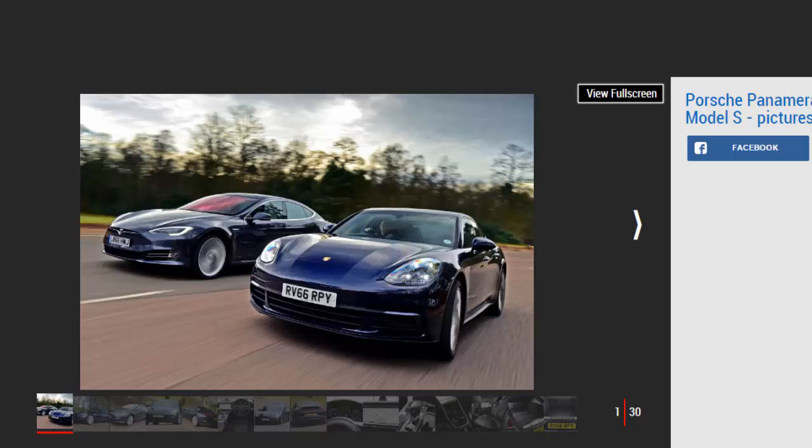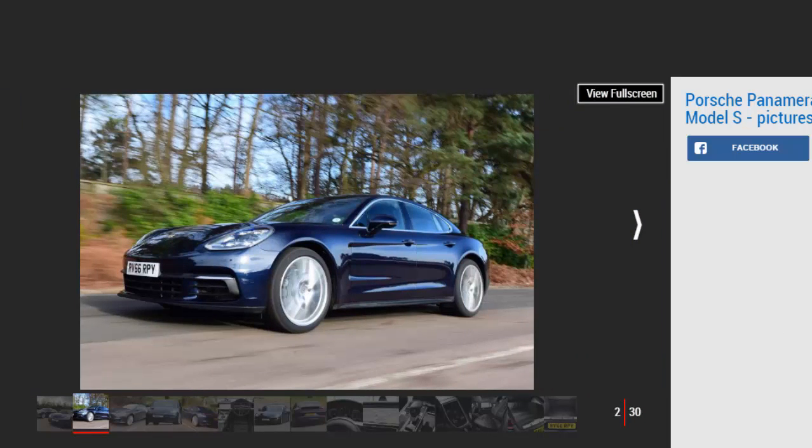The automotive landscape is changing, with diesel power coming in for some heavy criticism recently. However, in big luxury cars there's no doubt diesel power still makes sense. Porsche certainly thinks so, as its new Panamera 4S diesel delivers as much on-paper performance as you could want from a four-seat luxury four-door. In fact, according to Porsche it's the fastest diesel production car currently on sale.